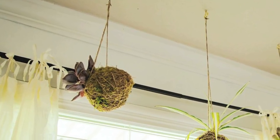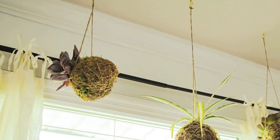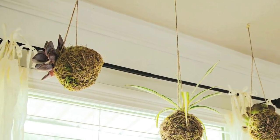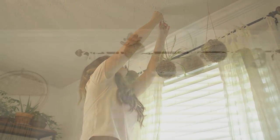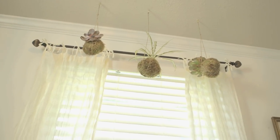Aren't these succulents super cool? I love succulents because they're really easy to care for — you hardly ever have to water them, which really works for me because I'm always on the road playing shows. These ones you just soak the base every couple of weeks and they're good to go.